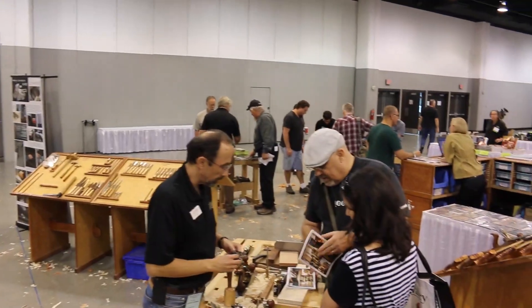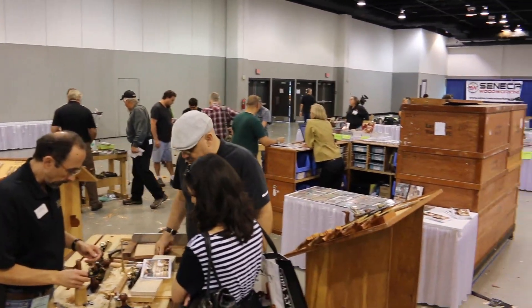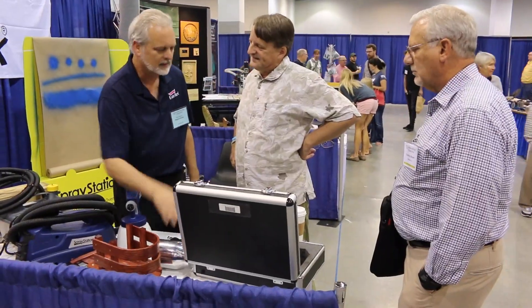Who is this? Matt and Deb. You guys having fun at WIA? Yeah, awesome. Good show so far? Great show. Very good. Great people. You're going to come back next year? Absolutely.